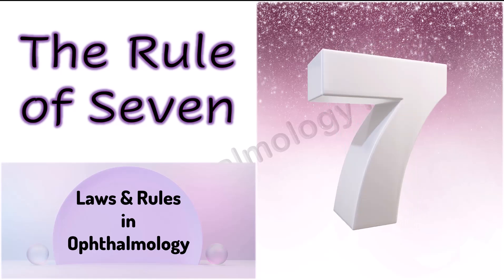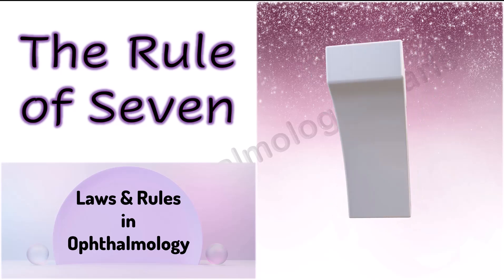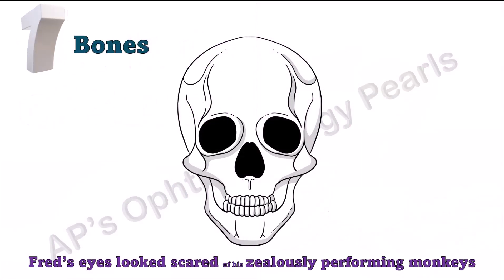The rule of seven relates to the contents of the orbit. There are seven bones, seven nerves, and seven muscles in the orbit. Let's see what they are.